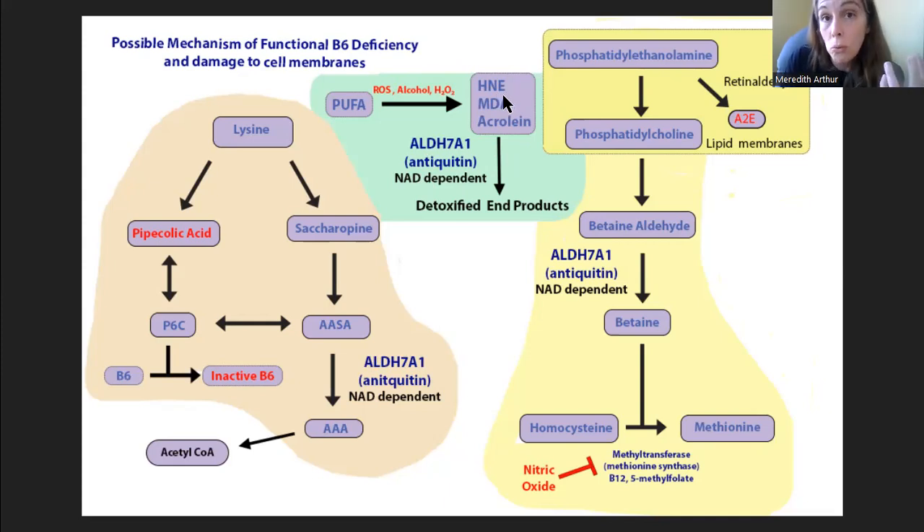HNE is a lipid peroxidation product that blocks metabolism through the TCA cycle, which alone can lead to liver issues. HNE can also cause cataracts in the eye. MDA is elevated in Alzheimer's disease. And then there is acrolein as well. ALDH7A1 can detoxify all of these lipid peroxidation products, so it has these two roles it plays during oxidative stress.